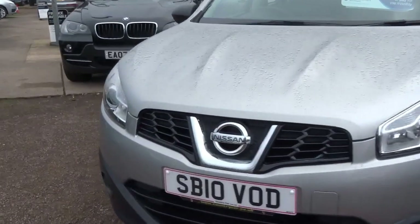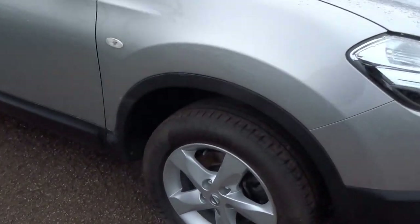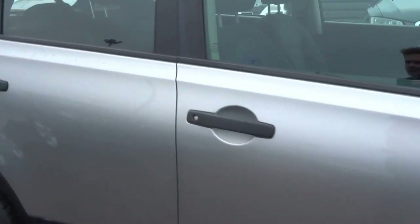Nice tasteful spec on this one — 5-spoke alloy wheels, tyres are all in good condition, and the bodywork is excellent.